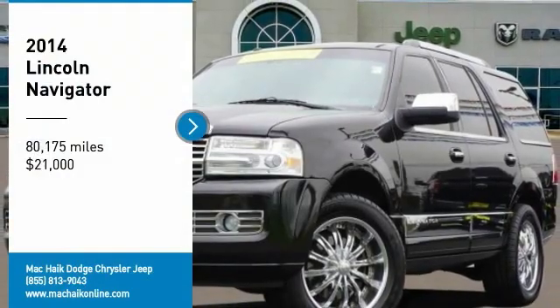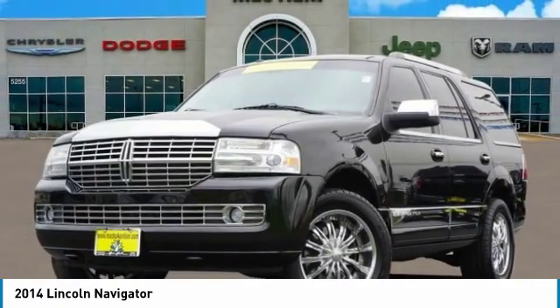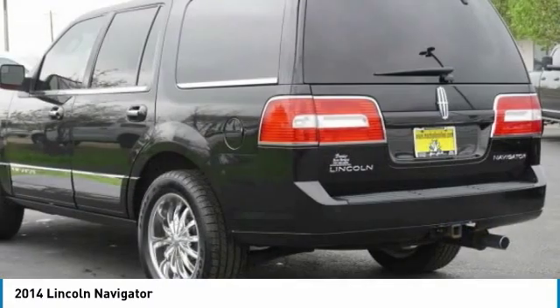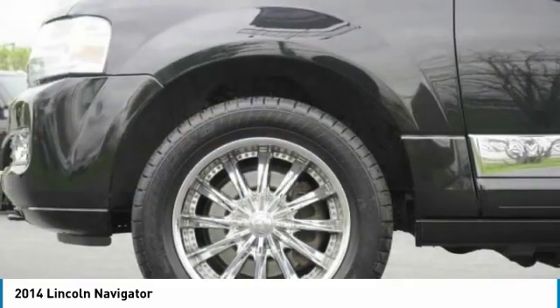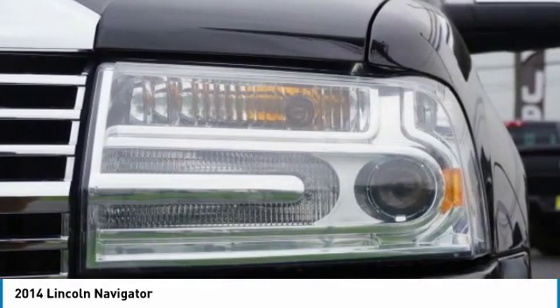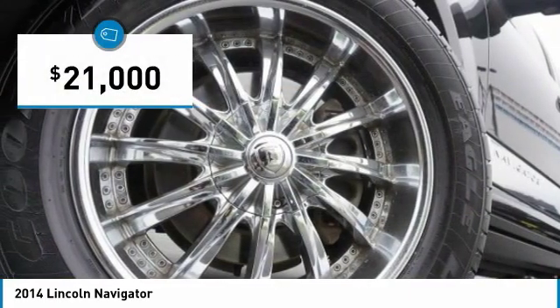We are pleased to show you the 2014 Lincoln Navigator. The Lincoln Navigator offers over 100 cubic feet of cargo space, three rows of seating for up to eight passengers, and best-in-class legroom, as well as an authoritative 5.4-liter 3-valve V8 flex fuel engine. This luxury SUV is powerfully persuasive and is priced below $25,000.